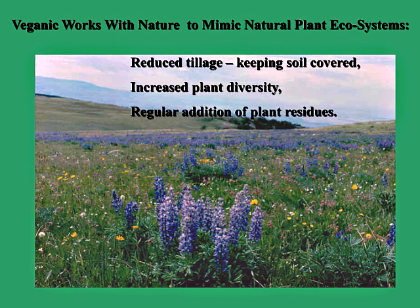Veganic gardening works with nature to mimic natural plant ecosystems. There are three main components: the first is reduced tillage — keeping the soil covered as much as possible throughout the entire growing season. The second is increased plant diversity, not a monoculture of one or two plants but as many different varieties and types as possible. The third, and most important, is regular additions of plant residues throughout the season to maintain natural soil fertility cycles.